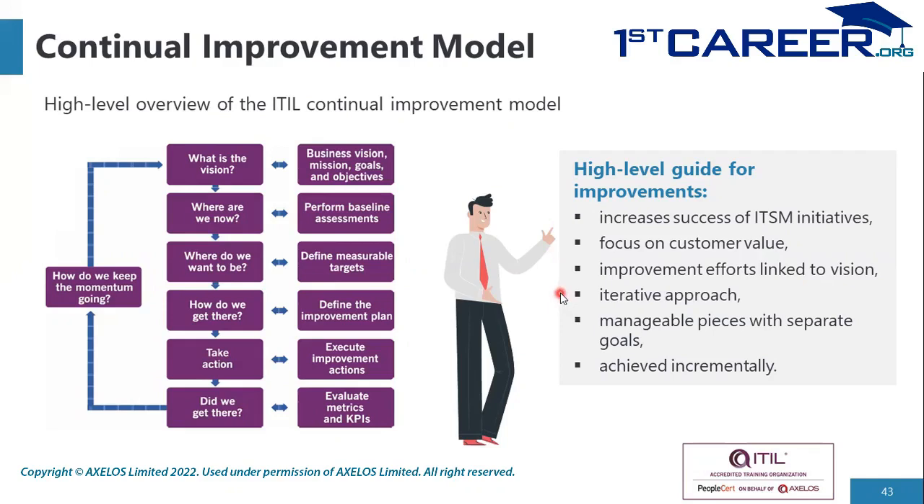The model allows for an iterative approach, meaning it doesn't need to be a big-bang improvement. You could do a small improvement, get feedback, and continue further — taking small steps to achieve a larger improvement. This means improvement is manageable in several pieces with specific goals, and a combination of goals will enable achieving a vision. It is incremental: deliver improvement piecemeal while using an evolving, iterative approach by taking feedback.